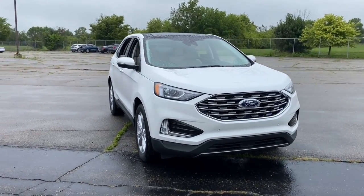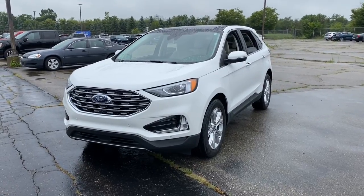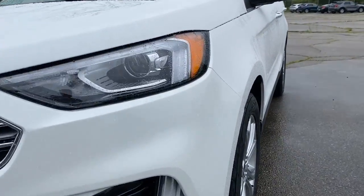Get a feel for the 2020 Ford Edge. This vehicle is an outstanding buy with fewer than 20,000 miles on the odometer.